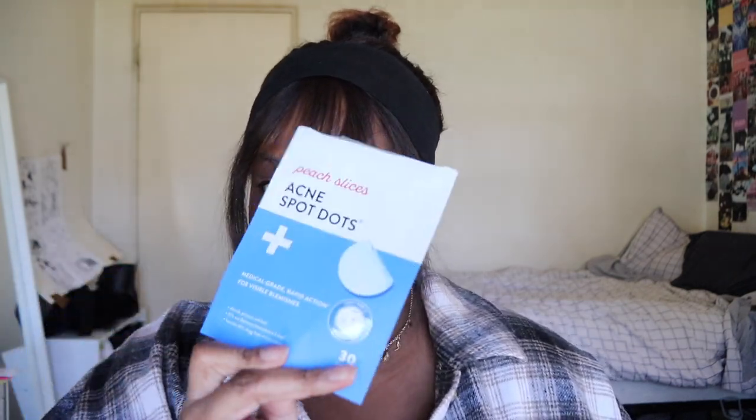Next up we have two different pimple patches. The first are the Peach Slices Acne Dots — these come with 30. Then I have the COSRX Pimple Patch, which comes with 24. I got the Peach Slices from Amazon and the COSRX from YesStyle. With my patches, I always cut them into halves or fours to make them last longer. The Peach Slices ones were super gummy the next day when I took them off — my COSRX ones don't do that. The COSRX ones are the ones I always buy because they're cheap and they work.